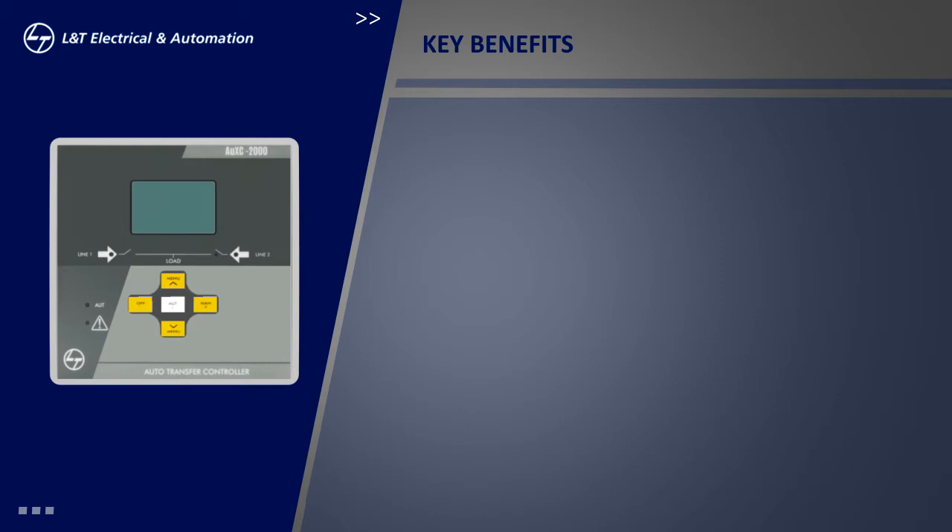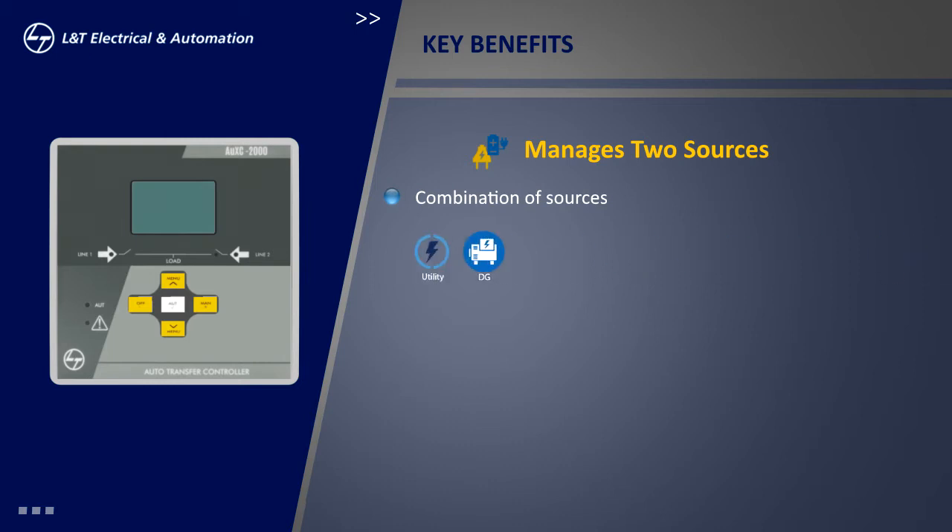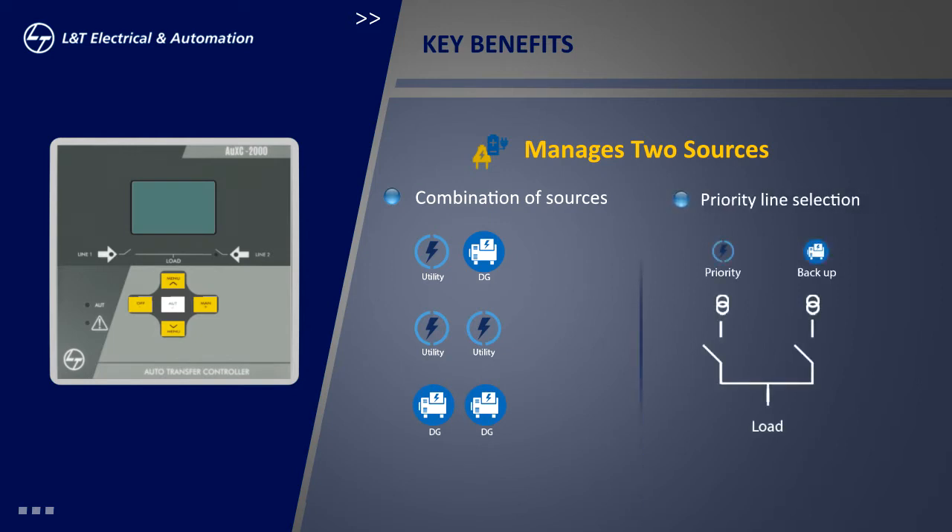Let us go through some of its key benefits. The OXY-2000 manages two sources in manual as well as auto mode. The controller can be used with different combinations of sources like utility and DG, utility and utility, and DG and DG. It offers flexibility in priority line selection based on site conditions.